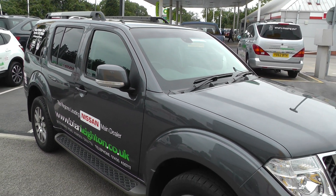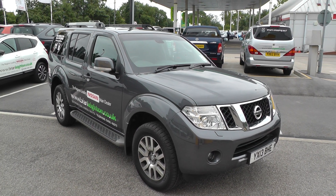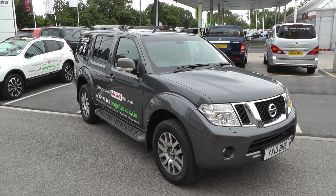Once again, thank you for viewing our Nissan Pathfinder crew van. For more information please contact our sales team on 01430 430 717.